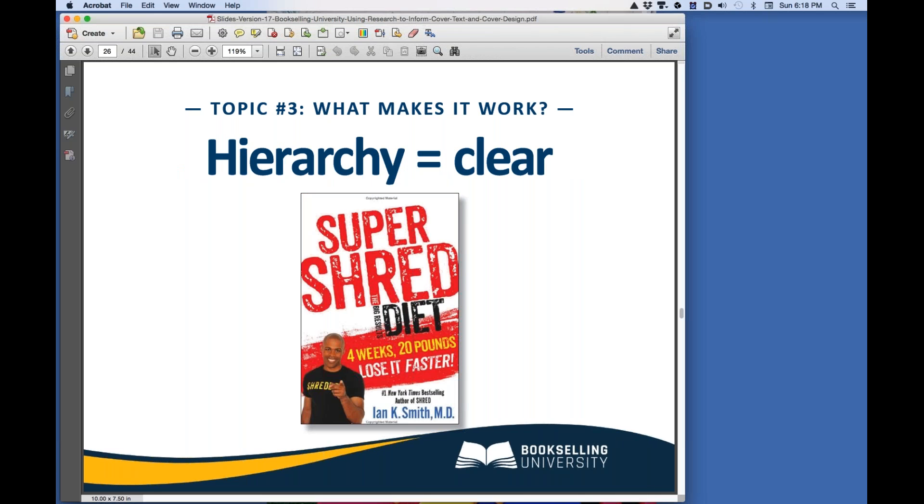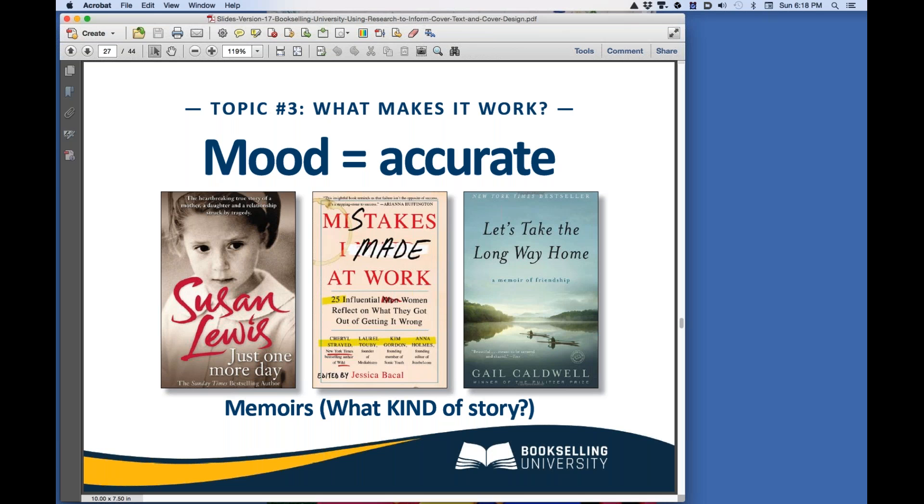Your cover design should have a clear hierarchy, so buyers get the most important information first. There should be no doubt in their mind what your book is about. Our eyes naturally go to the largest or the brightest item on a page. The author's name should be small, unless you are already famous and people are looking for you as well as your topic. The cover design also must capture the mood of the book. On the left, the photo and title tell us that this is not going to be a happy story. The design in the middle book tells us, without us having to think about it, that this text is going to make us laugh. On the right, the title and photo convey that this book tells a sentimental story. Make sure the mood of your cover matches the mood of your text.